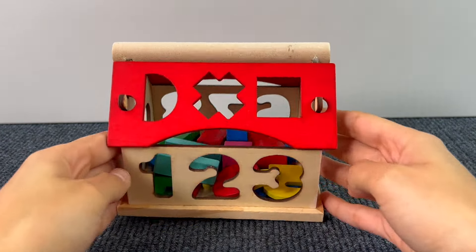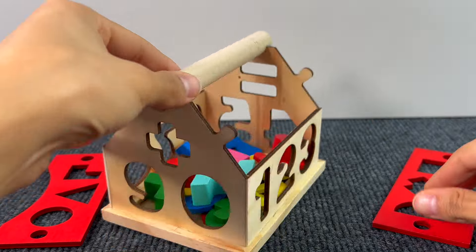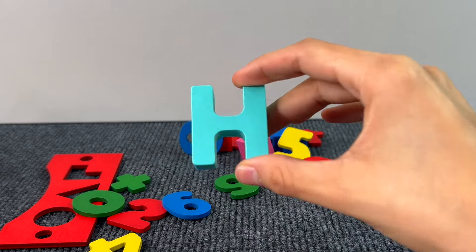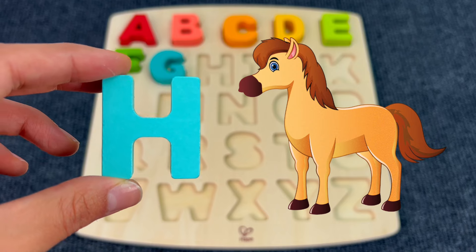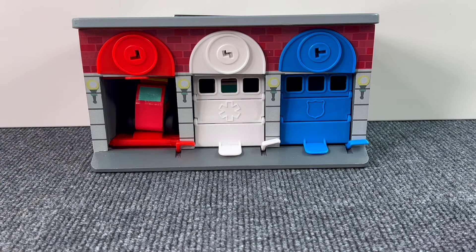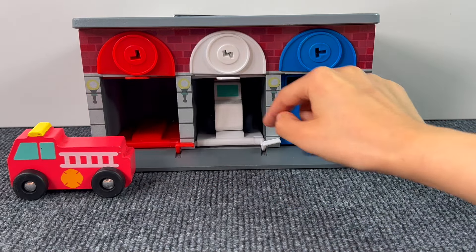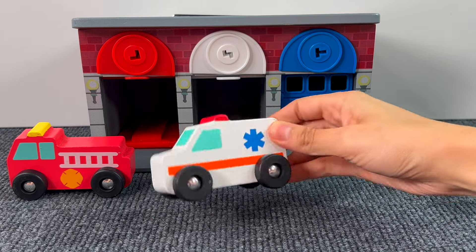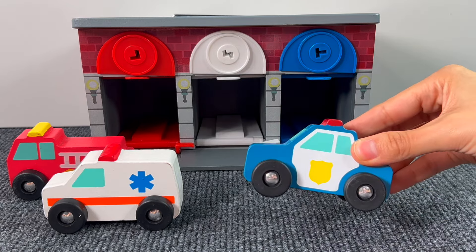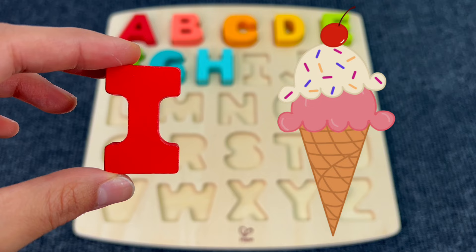There is a little house with shapes and numbers. Let's see if there's something hiding in there. Let's take off the roof. Yes, I see something! It's the letter H. H is for Horse. And here we have a garage. Let's check the cars inside — here we have a red fire truck, a white ambulance, and a blue police car. But something was hiding there. It's the letter I! I is for Ice Cream.